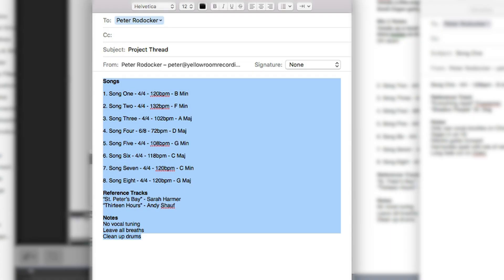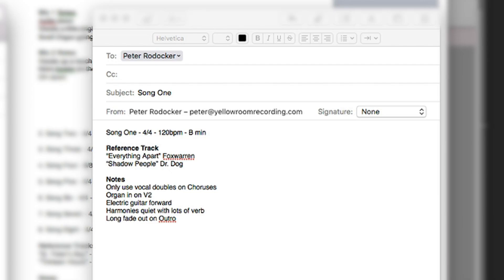For me, and for most mixers, that's going to be email. I like to have a thread for the whole project if we're working on multiple songs, and a thread for each individual song, and I'll use the song title as the subject for each email. That way it's easy to search and keep organized.